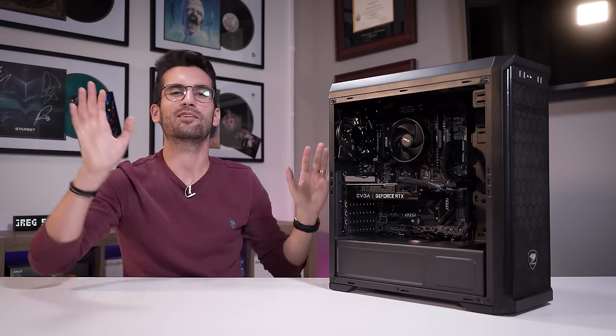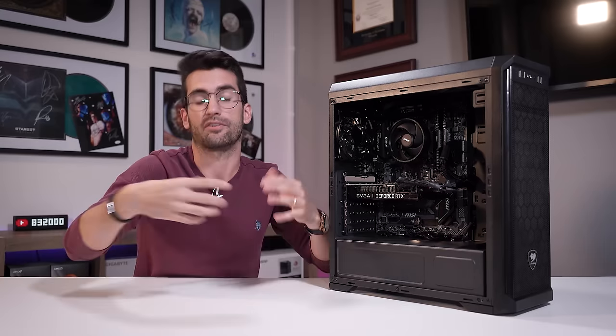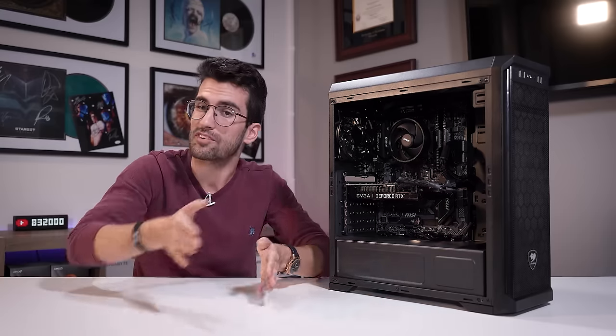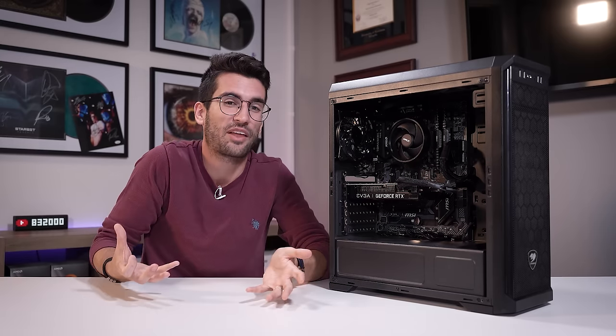Welcome to Fix or Flop. In this playlist, we fix viewers' broken PCs — or at least attempt to — for free. This is why we call it Fix or Flop, because sometimes we do flop, and it seems like some people just don't get that.